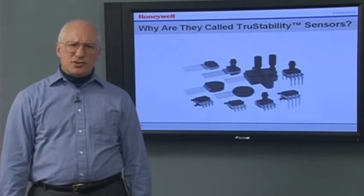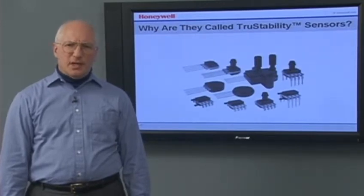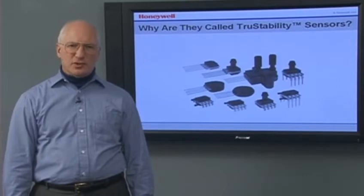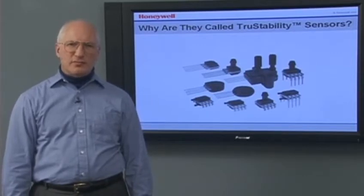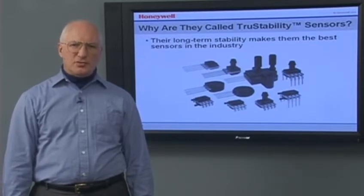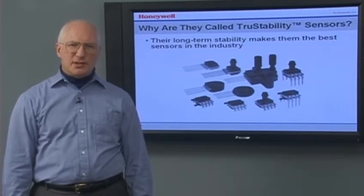Why do we call these pressure sensors True Stability? Stability is a measure of how little the output signal of the pressure sensor will change from measurement to measurement. In addition to many other benefits, the long-term stability of our True Stability Sensors is the best in the industry.